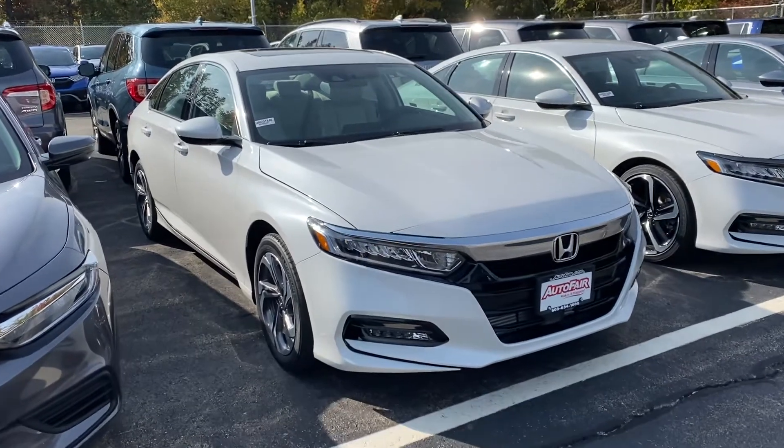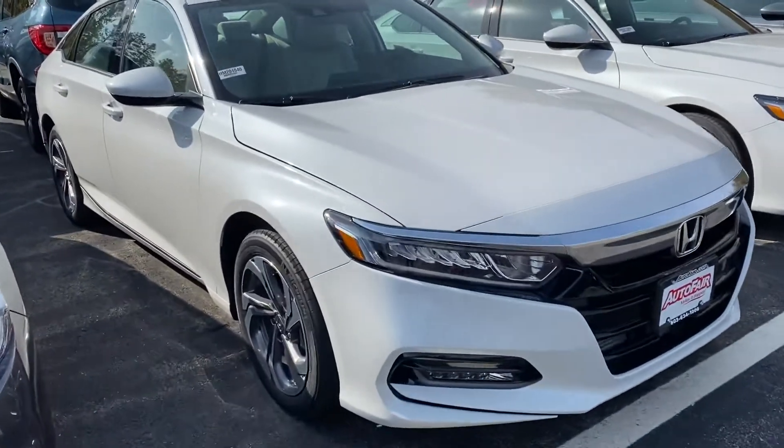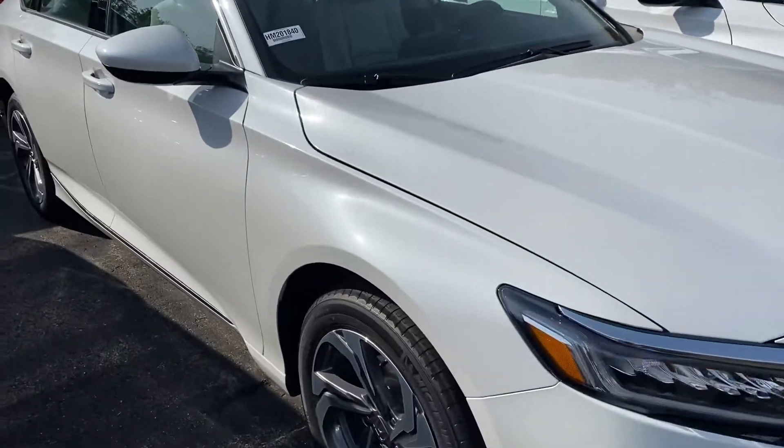Good afternoon, Maxwell. This is Sondra from AutoFair Honda showing you your 2020 Honda Accord.